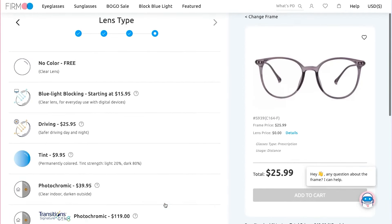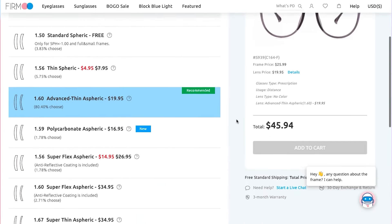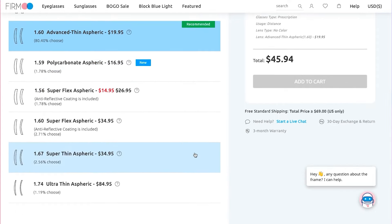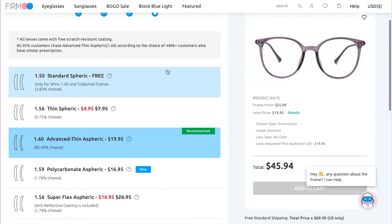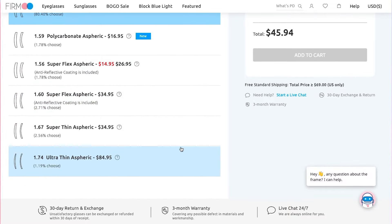Just pick any one, then match your lenses with the right lens index. We recommend standard spherical 1.50 or thin spherical 1.56 for a weak prescription. If you have a strong prescription, we would recommend advanced thin aspheric 1.60, super thin aspheric 1.67, or even better, the ultra thin aspheric 1.74.